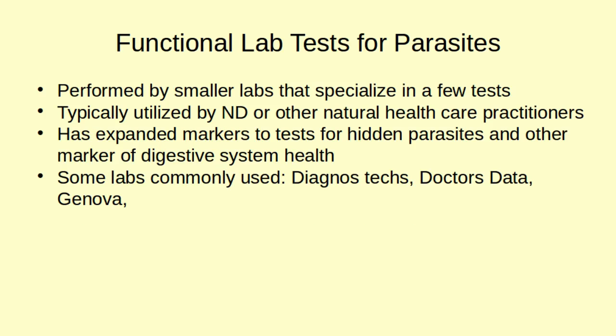Let's go over some functional lab tests and why they're a little bit different. They're performed by small labs that specialize in just a few tests. A huge company like Quest or LabCorp tests thousands of things, whereas a functional lab company has a smaller set and focuses on just those. If someone at Quest isn't looking at parasites under a microscope all the time, a specialty lab gives you someone who does it constantly and may be better at it. These functional labs are typically used by naturopathic doctors, and most conventional doctors don't even seem to be aware they exist. The smaller companies have expanded panels that look for both visual markers and non-direct markers like antibodies to detect parasites.